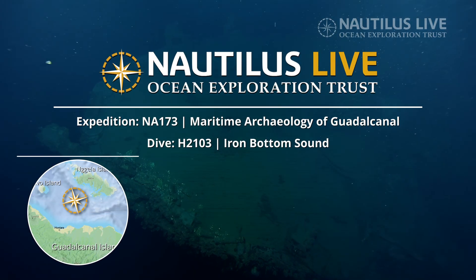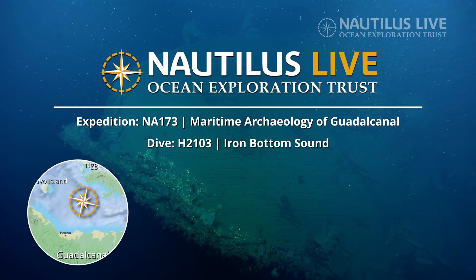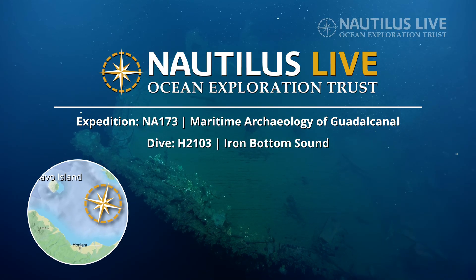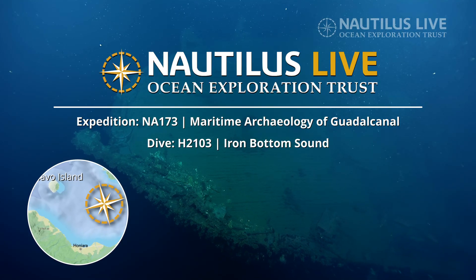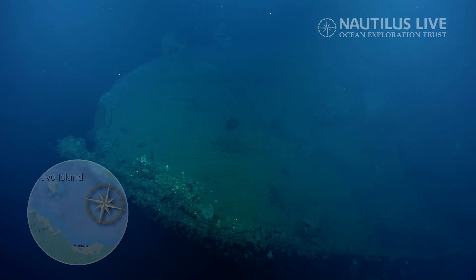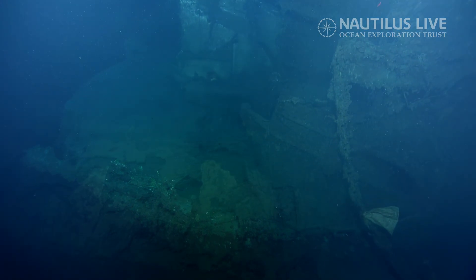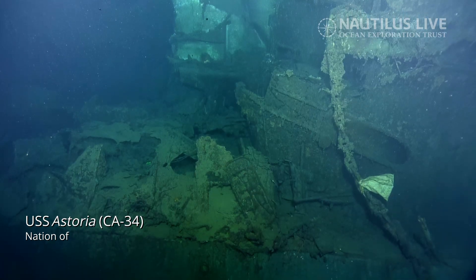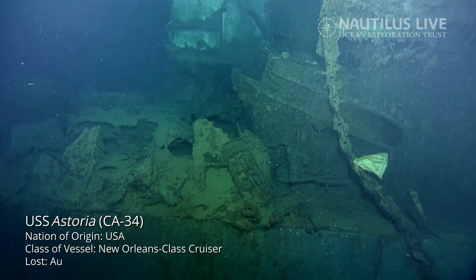We are currently mapping the wreck site of the USS Astoria, a heavy cruiser that was sunk in 1942 during the first of five major naval battles that occurred here off Guadalcanal. These battles resulted in a loss of over 20,000 lives, 111 ships, and 1,450 planes.